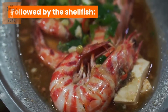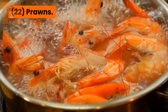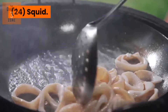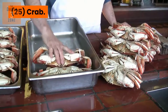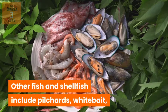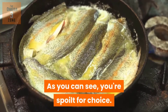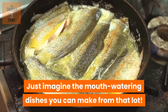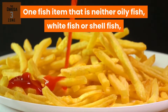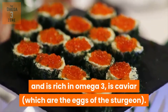Followed by the shellfish: 21. Shrimp. 22. Prawns. 23. Mussels. 24. Squid. 25. Crab. 26. Oysters. Other fish and shellfish include pilchards, whitebait, plaice, turbot, and langoustines, plus many more. As you can see, you're spoilt for choice — just imagine the mouthwatering dishes you can make from that lot. One fish item that is neither oily fish, whitefish, nor shellfish, and is rich in Omega-3, is caviar, which are the eggs of the sturgeon.